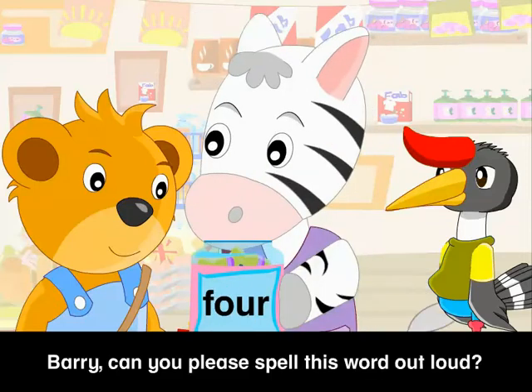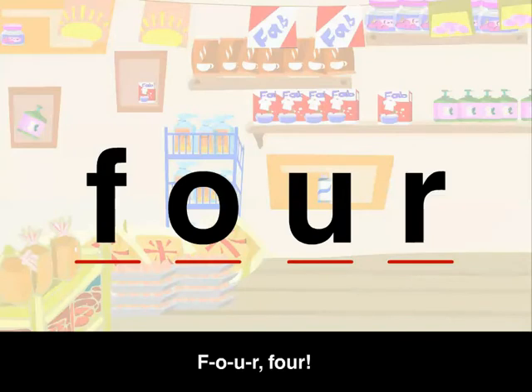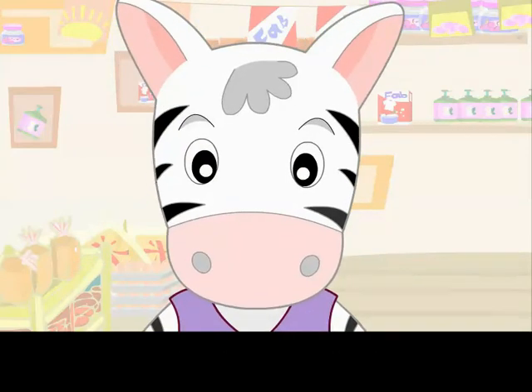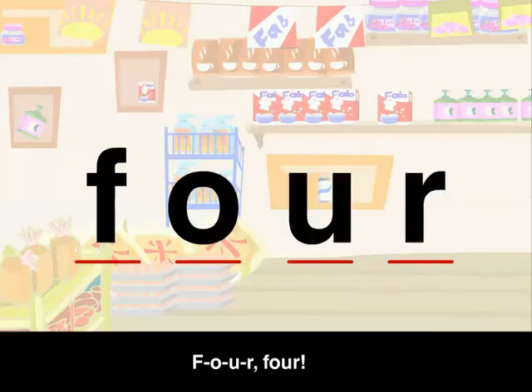Barry, can you please spell this word out loud? F-O-U-R. 4! Yes! That is how the number 4 is spelled. Let's spell it together: F-O-U-R. 4!